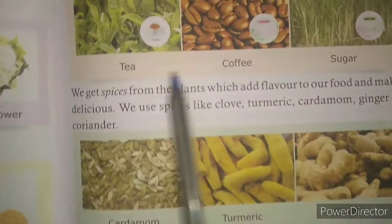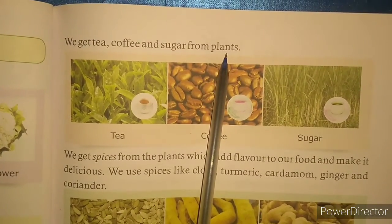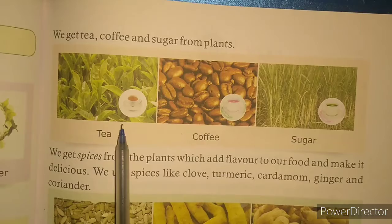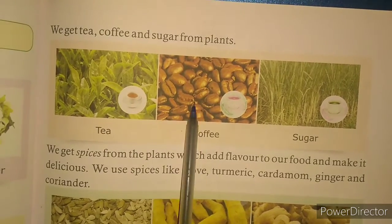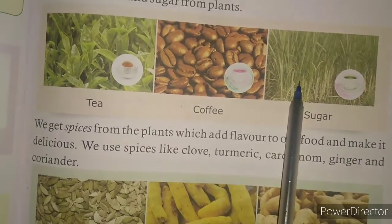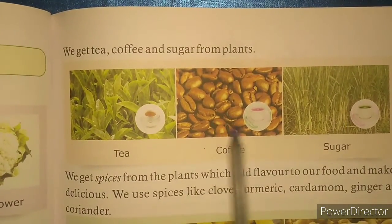Let us continue with page number 73. We get tea, coffee and sugar from plants. Beside vegetables, fruits, cereals and pulses, we also get tea, coffee and sugar from the plants. As you can see in this picture, this is the tea plant and these are coffee beans. Then this is the sugar plant that we call sugar cane — ganna jis ko hum kehte hain — and we get sugar from the sugar cane.